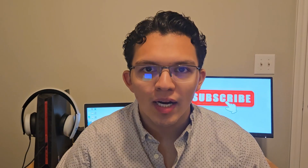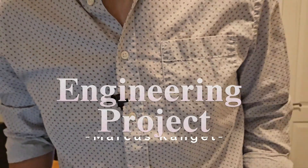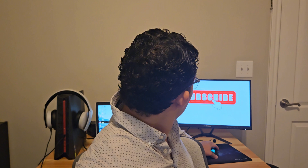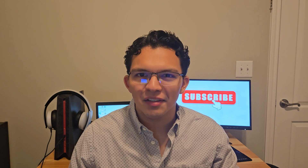Ever wondered what real-world engineering projects look like? Stick around to hear my experience as an engineer in the supply chain industry. With this minor change, I was able to save the company over $63,000 per year.